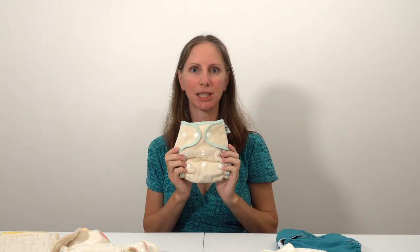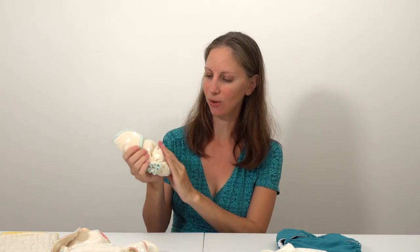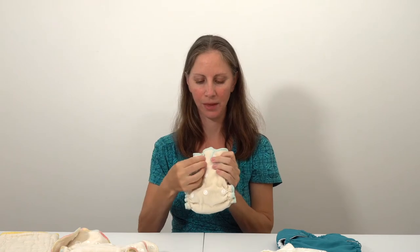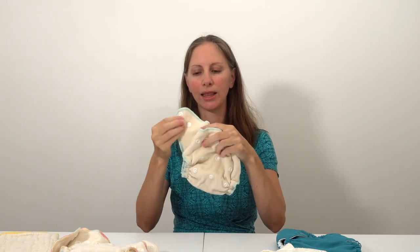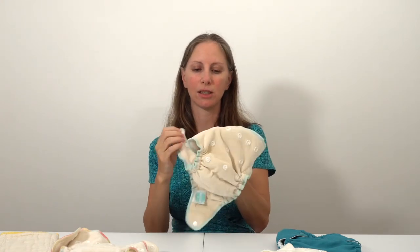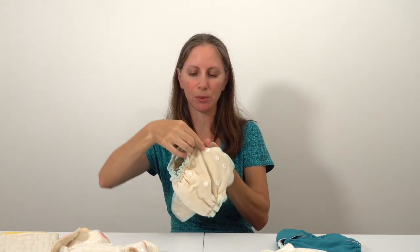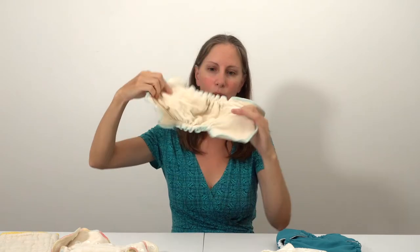This is a size two Luludu fitted diaper, intended to fit from 12 to 22 pounds. It's also made of super soft cotton velour — one of my favorites. It has one set of snaps to adjust the rise, and then you can choose the waist setting. I like that these wings each have only one snap, which is easier than fitted diapers that have two or three snaps per wing. All the absorbency is sewn in.